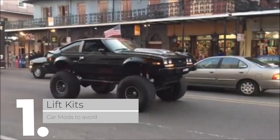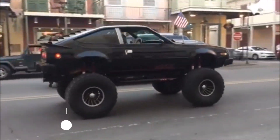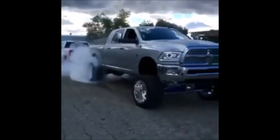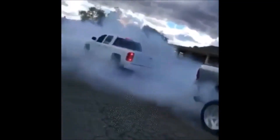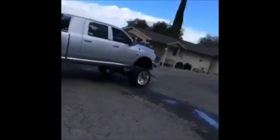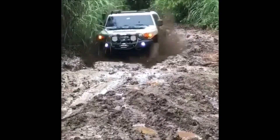1. Lift Kits. The Fast and Furious movies have a lot to answer for when it comes to men modifying their cars in a bid to make them more attractive to women. Lift kits are just one of the modifications which make regular appearances in the film, despite the fact that all they do is make the ride more uncomfortable for female passengers.